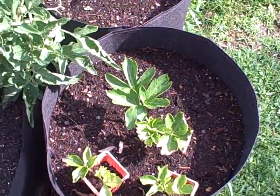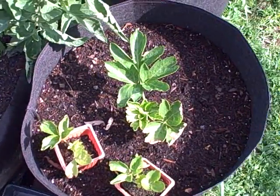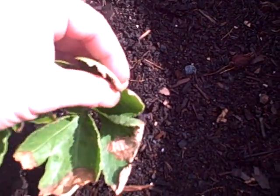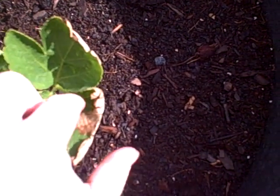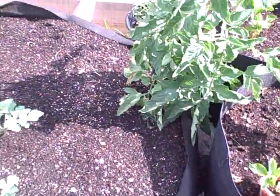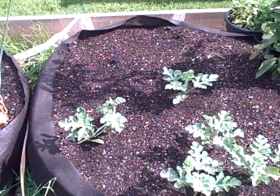Over here is my ashitaba — I have ashitaba there and there and in a couple of these little small pots. I've been noticing some of you might know what this is on the leaves here: it looks like some kind of scorching. We've had some intense heat here the last few days, and we finally got a good old thunderstorm and rain last night.